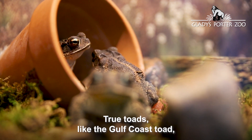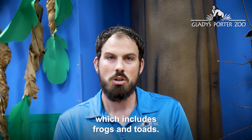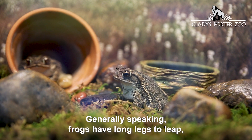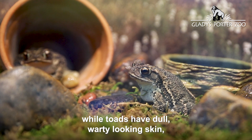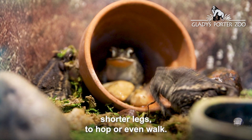True toads like the Gulf Coast Toad all belong to a group of amphibians called Anurans, which include frogs and toads. Generally speaking, frogs have long legs to leap, while toads have dull, warty-looking skin and shorter legs to hop or even walk.